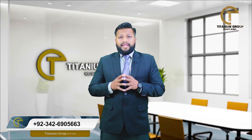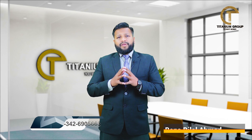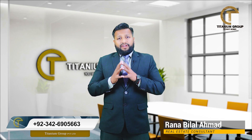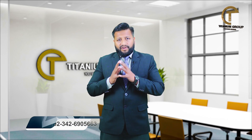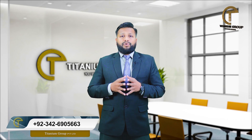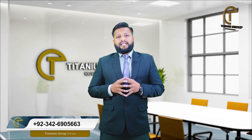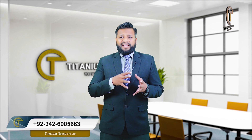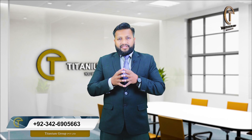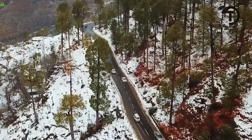In this series, today I am with an interesting topic for you. Today the topic is Bhurban. All of these things have been made for their views.